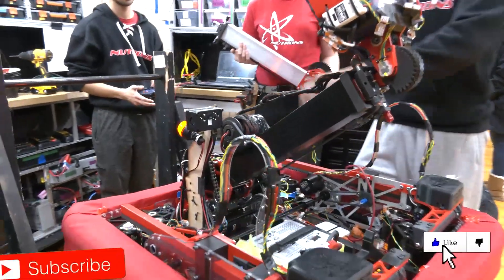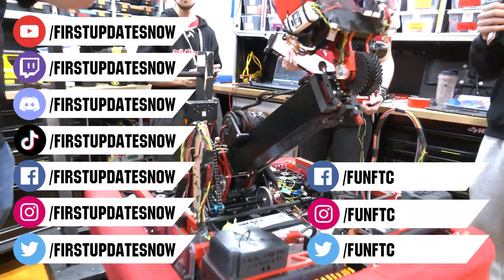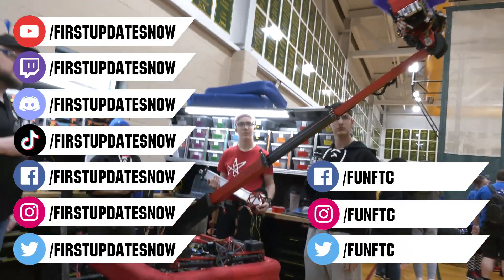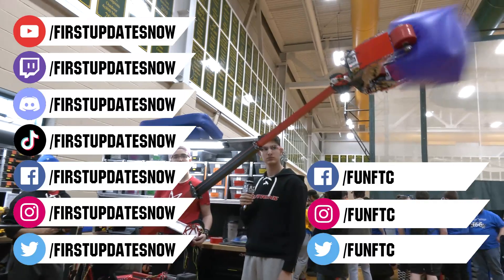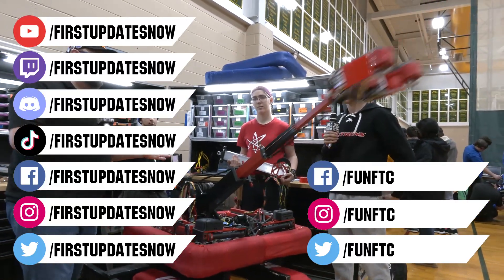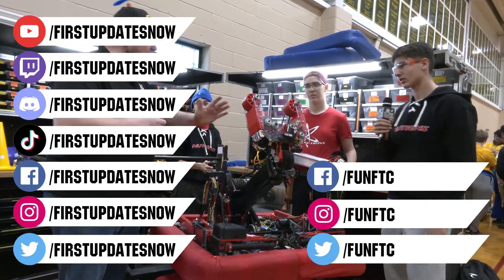Don't forget to like, subscribe, and ring the bell to stay up to date on new videos. Keep the conversation going and provide your input to our content. Watch our live shows at twitch.tv/firstupdatesnow, join our Discord at discord.gg/firstupdatesnow, and check out Fun FTC on Facebook, Instagram, and Twitter, and firstupdatesnow on Facebook, Instagram, TikTok, and Twitter.